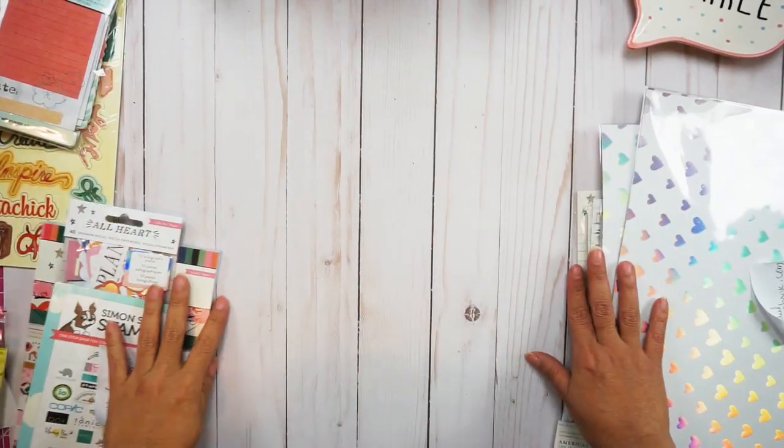Today's video is a crafty haul — a mini crafty haul from a few online shops. These online shops are Simon Says Stamps, Mama's Treasures, Peachy Cheap, and Paper Cherries. I'm going to leave the links of all these stores in the description box below, and I'm going to flip my camera so you can watch what I got.